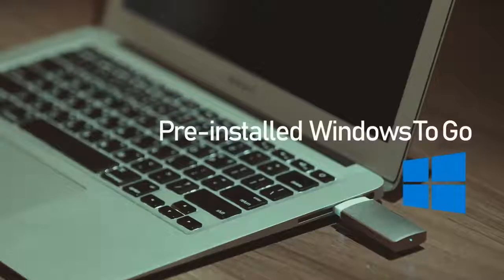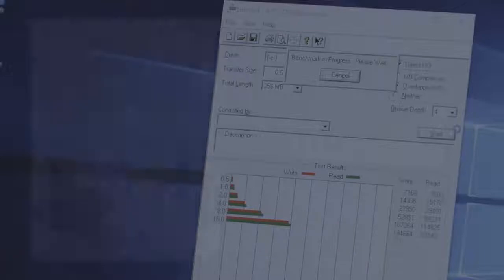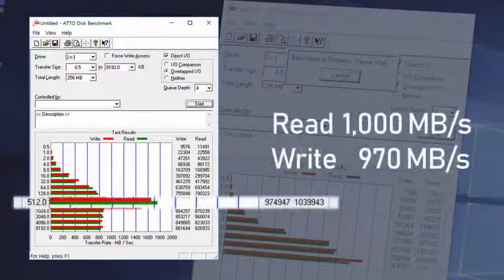Windows to Go is pre-installed. All you need to do is plug in the USB and use it. Super Speed Blazer is the only USB that supports USB 3.1 Gen 2, and its reading speed reaches up to 1,000 MB per second.